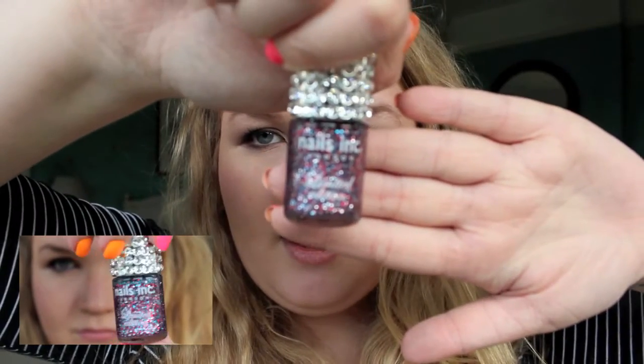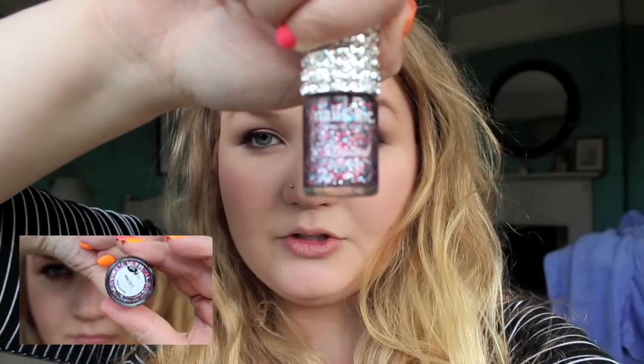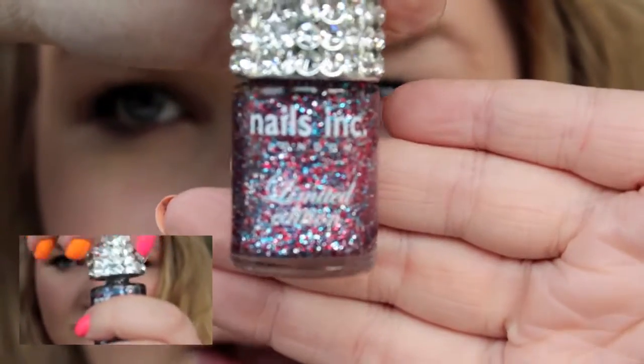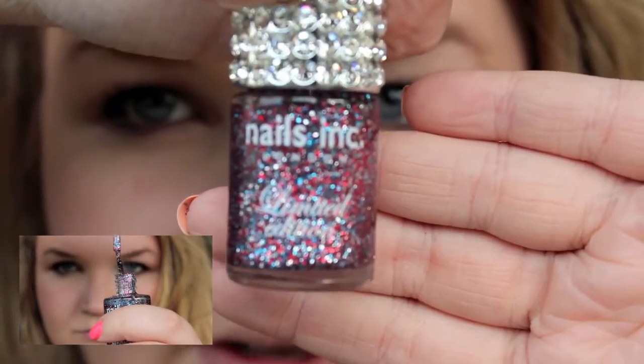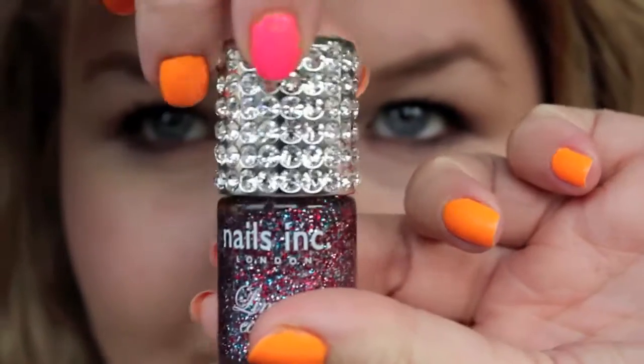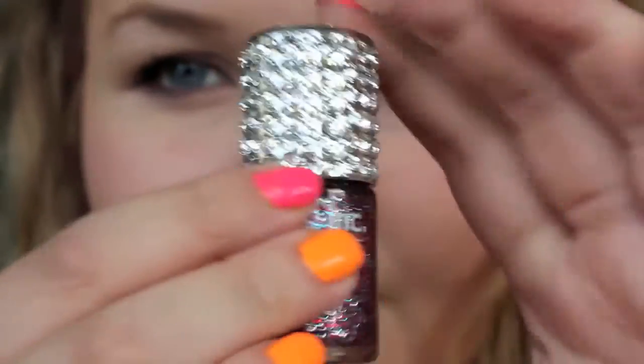I think I featured this on my blog. It's just red, silver and blue glitter and it looks amazing. Also it has this amazing little cap. This isn't really a trend, it's just a favourite I've been loving throughout the season. It'll also be really nice for the Olympics. I wore it when England were playing in the Euro 2012 football, so it's kind of just a great colour for patriotic things.